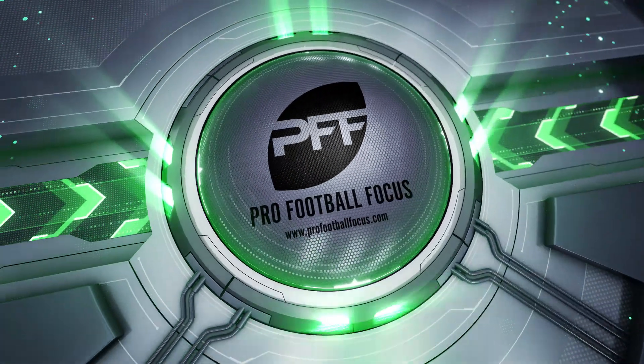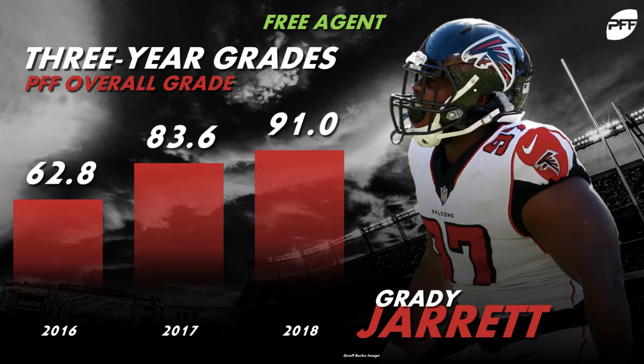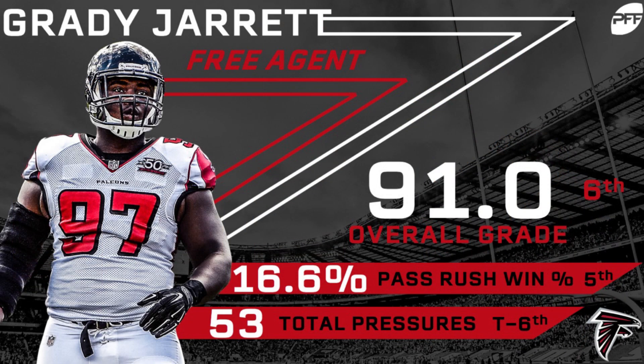At number one we have Atlanta Falcons defensive tackle Grady Jarrett, who earned a 91.0 overall grade this past season — a career high. He's been trending upwards every single year of his four-year career and earned an 83.6 grade back in 2017. He'll be only turning 26 this offseason and already had 53 pressures this past season, which was a top-ten figure among defensive interior players.